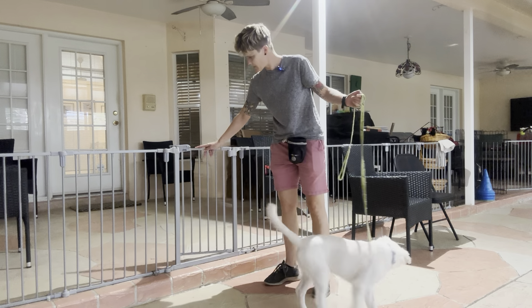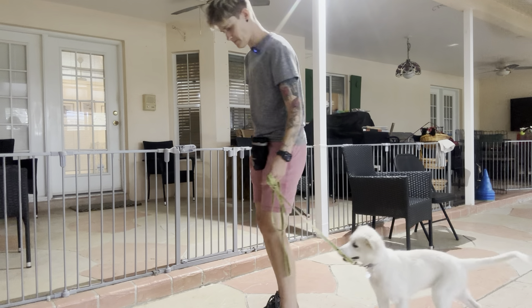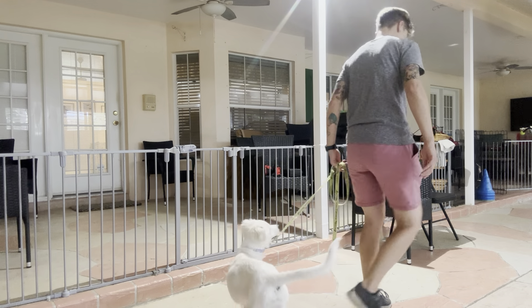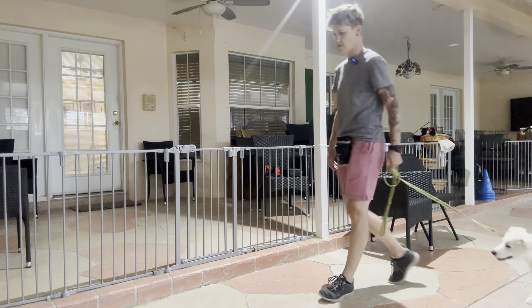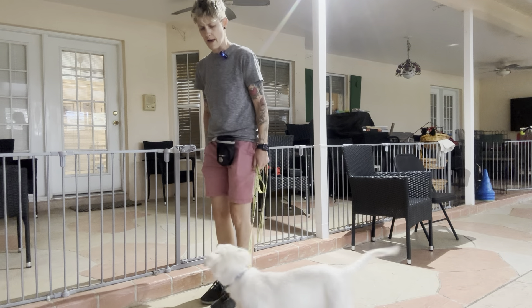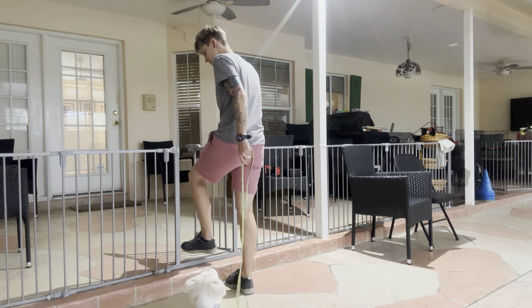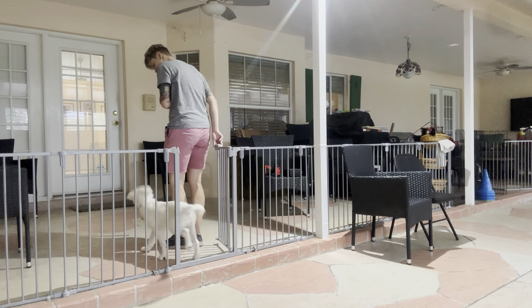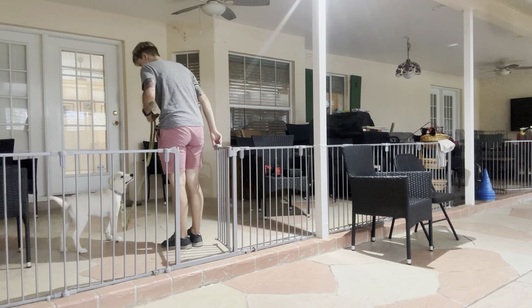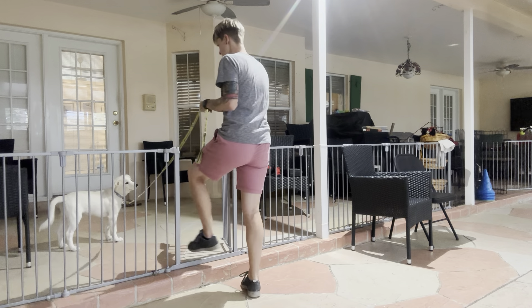Good girl. Try it one more time. Kaya, let's go. Okay, stop right here and face her. Kaya, wait. Okay, go. Good job. Give her a little reward for that. Very nice work from Kaya. We'll go on and practice this at other thresholds.